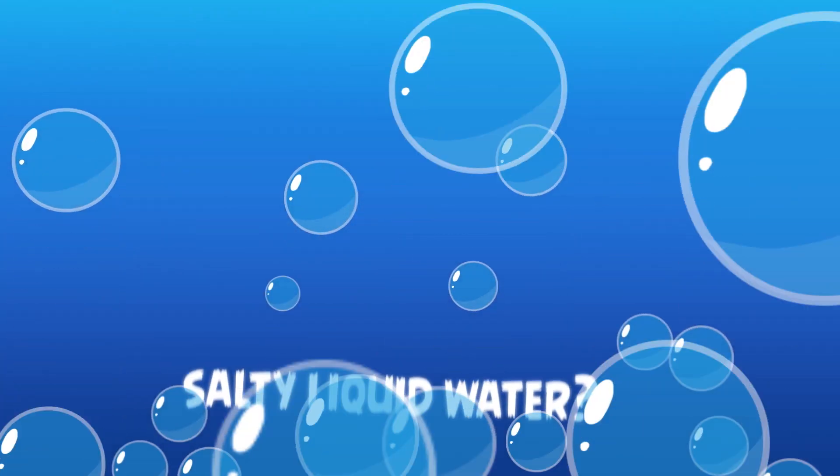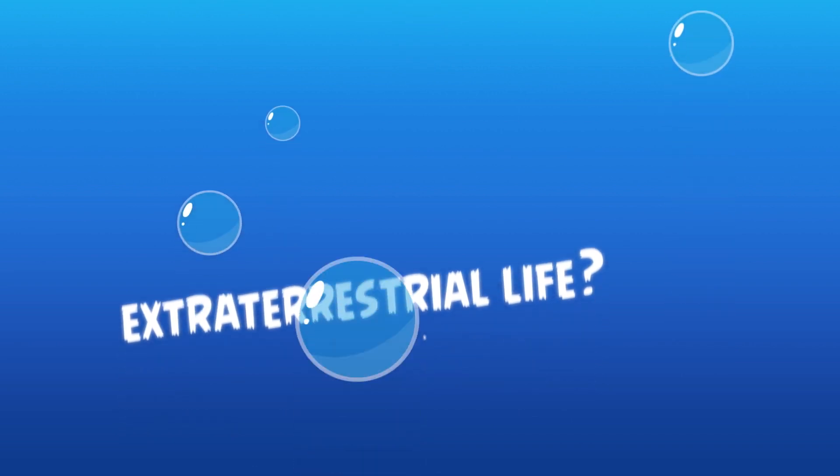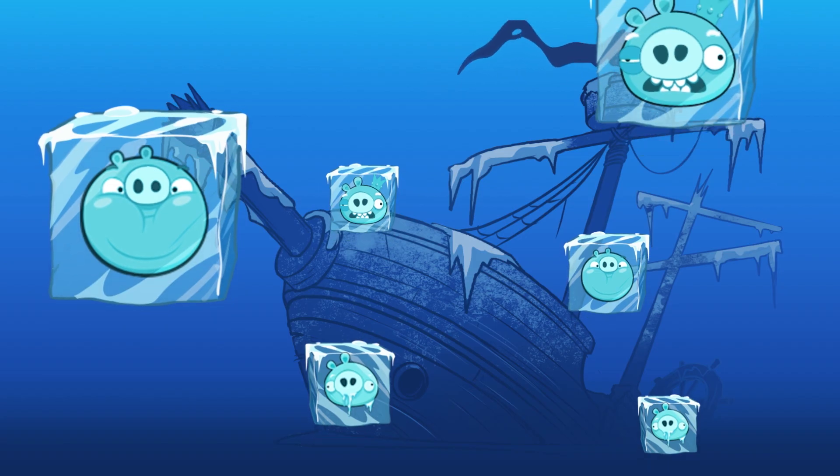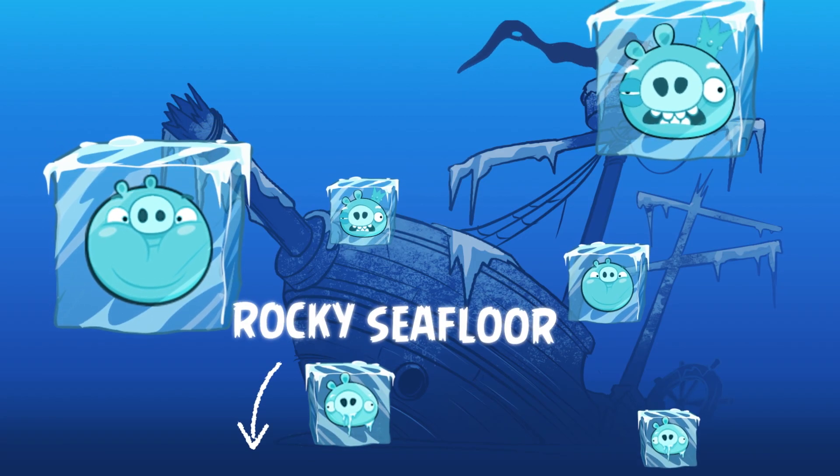Europa is strongly expected to have a salty liquid water ocean beneath its crust, with more liquid water than all of the oceans on Earth combined. And that ocean is thought to be in contact with a rocky seafloor.